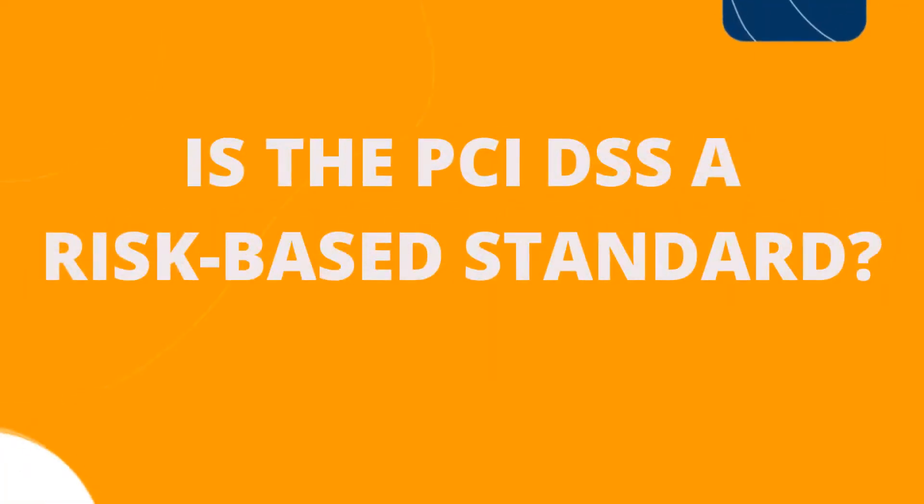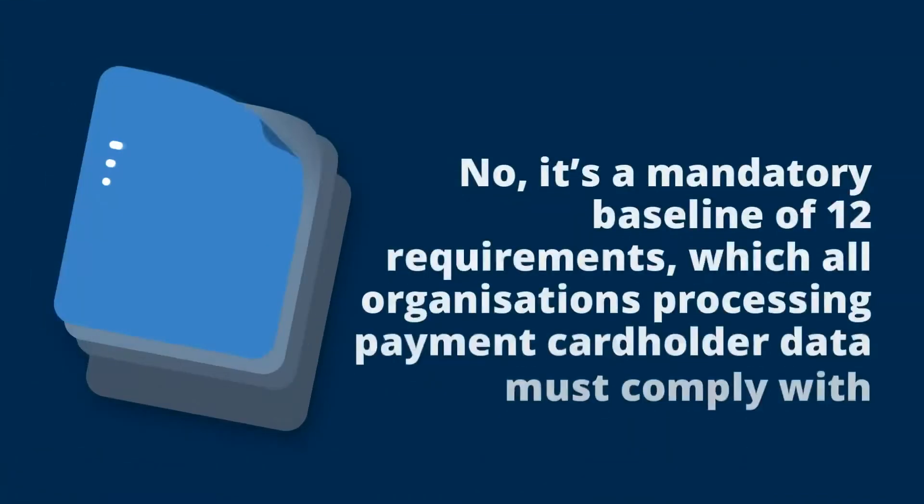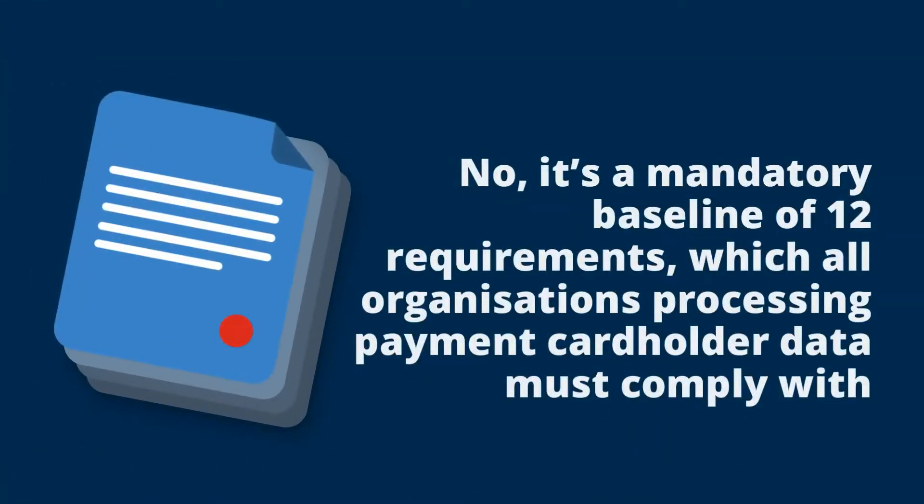Is the PCI DSS a risk-based standard? Unlike standards such as ISO 27001, there is no risk assessment and management component to the PCI DSS. It provides a mandatory baseline of 12 technical and operational requirements which all organisations processing payment cardholder data must comply with. URM has produced a separate video detailing each of the 12 requirements.